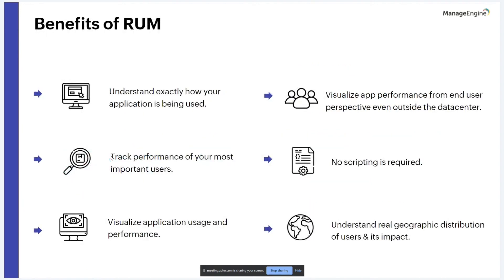The benefits of RUM include: understanding exactly how your application is being used; seeing performance of each function as the end user does, not just within your data center; no scripting required, which saves significant time and resources; full visibility into application usage and performance beyond what was scripted; understanding real geographic distribution of users and the impact on end-user performance; and tracking performance for your most important users, which is particularly useful in trading environments.